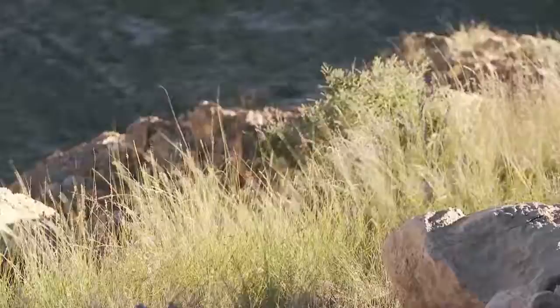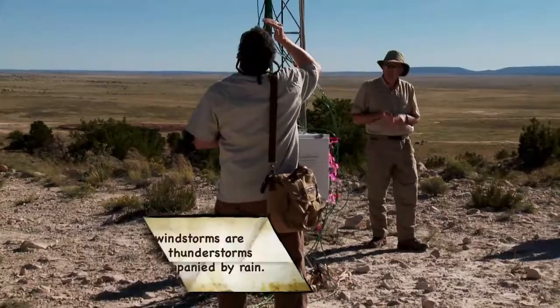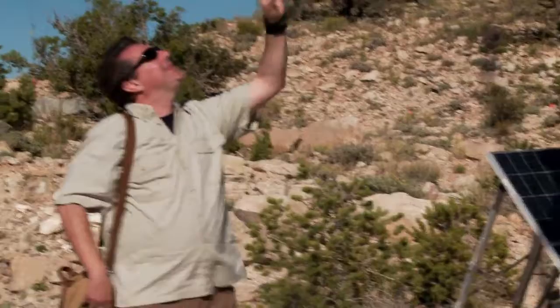We're interested in downslope windstorms that occur just over this crater rim. Here we have a 140-foot tower with instruments every 15 feet, measuring temperature, relative humidity, wind speed, and wind direction at each of those heights. You've placed instruments at incremental heights because the characteristics of air are different at different heights — is that correct?